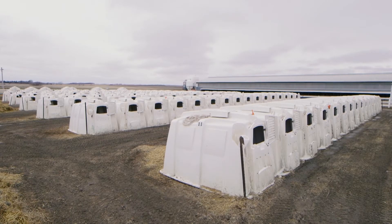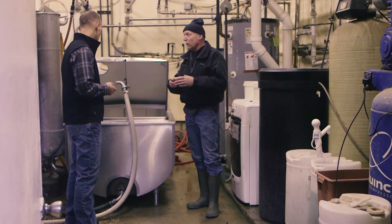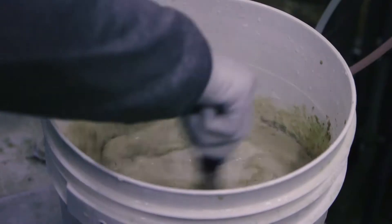We typically have 300 to 350 calves on the farm. We've been feeding biomass to our baby calves now for maybe two years. We measure the amount of biomass it takes for, let's say, 300 calves, and then we make a little pre-mixed bag with all the additives that we use.